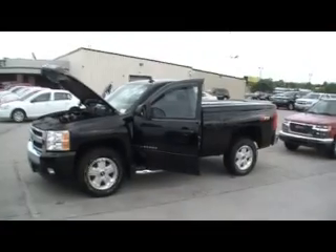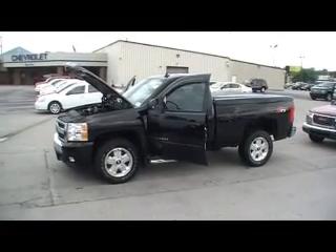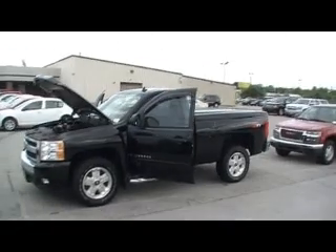Folks, here we are at Mountain View Chevrolet, downtown Chattanooga, Tennessee, with another episode of Look What I Traded For.